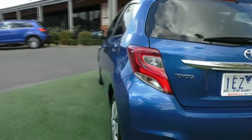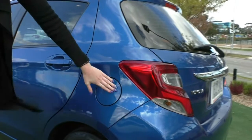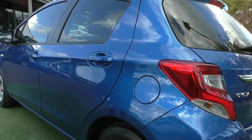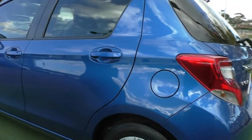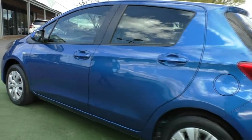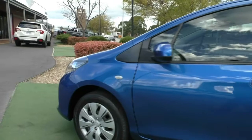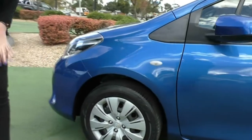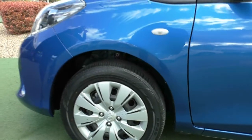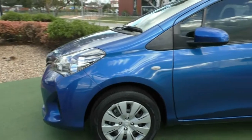Coming around to the passenger side of the vehicle, one thing to note is that your fuel filler cap is on the passenger side — the safe side of the car. The paintwork on this side is in excellent condition as well. Coming around to our last wheel, there is a bit of marking on this wheel, which is not unexpected as it is the hardest for the driver to see, but again great tread on that tyre.